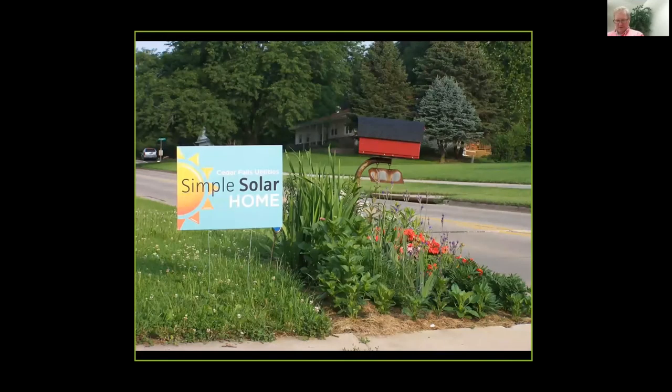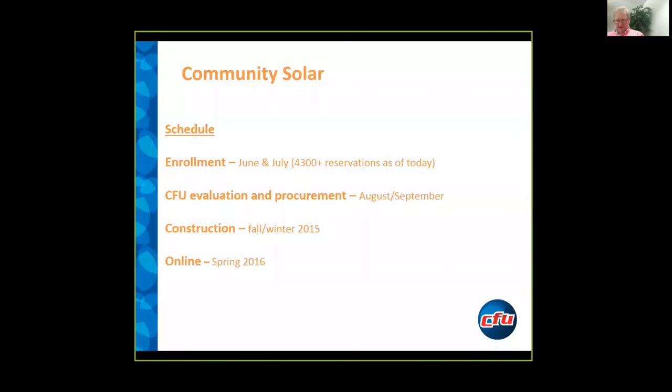Here's another example. These yard signs have just been a lot of fun — they've been popping up everywhere, including some businesses too. There are probably 300 to 400 of them out, and it's really been going well. We've been promoting our shares — promoting our program in June and July. We needed to hit at least 3,000 reservations to make the project happen, and we've hit that, and it's continuing to rise.